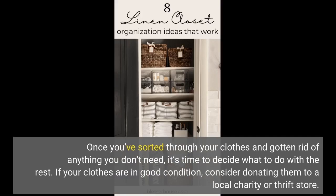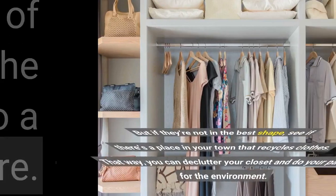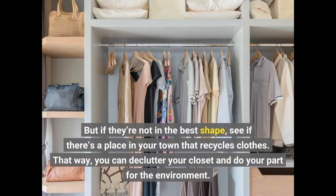Once you've sorted through your clothes and gotten rid of anything you don't need, it's time to decide what to do with the rest. If your clothes are in good condition, consider donating them to a local charity or thrift store. But if they're not in the best shape, see if there's a place in your town that recycles clothes. That way, you can declutter your closet and do your part for the environment.